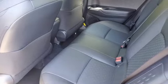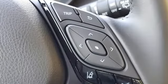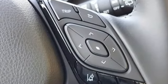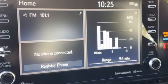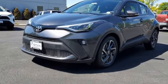Features include inline four-cylinder engine, dual-zone climate control, smart device navigation, auto-dimming rearview mirror, manual tilting steering column, and Wi-Fi hotspot.